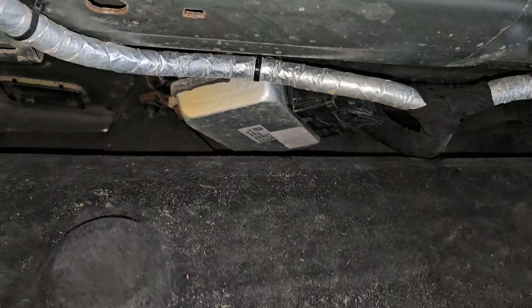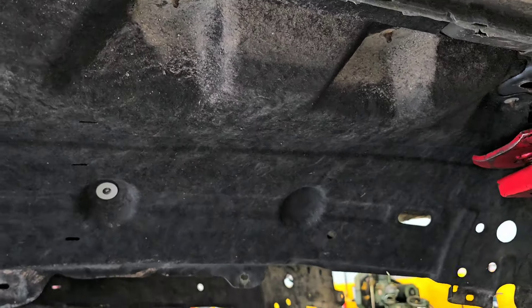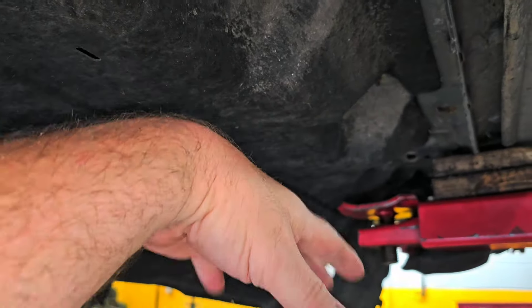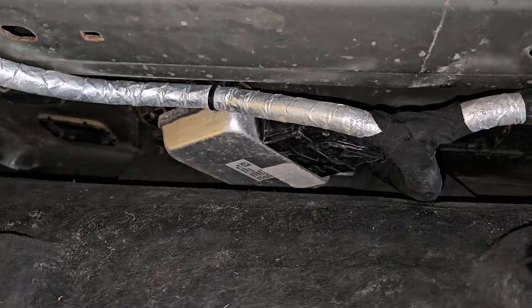There's a module right there — right here. Underneath here, what are the chances of somebody getting a flat tire somewhere, pulling into a repair shop, or maybe a good Samaritan who has a floor jack? They're going to jack up the side and if they misplace the jack a little bit — doesn't have to go too far — the rocker panels are here, and what if they accidentally go here? What if the jack slips and goes here? Guess what — you just crushed that module.